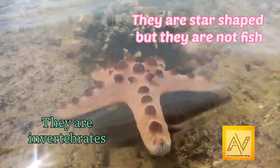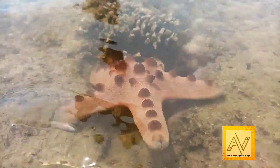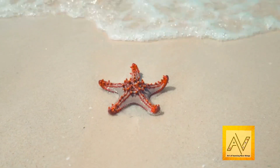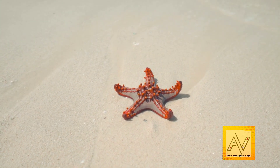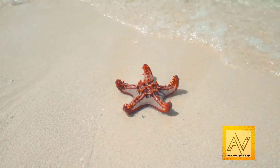They are invertebrates that live in the sea — animals without backbones. And though these creatures cannot swim, they are very good at crawling. There are over 2000 different species of starfish, and these unique marine animals have various different colors, shapes, and sizes.